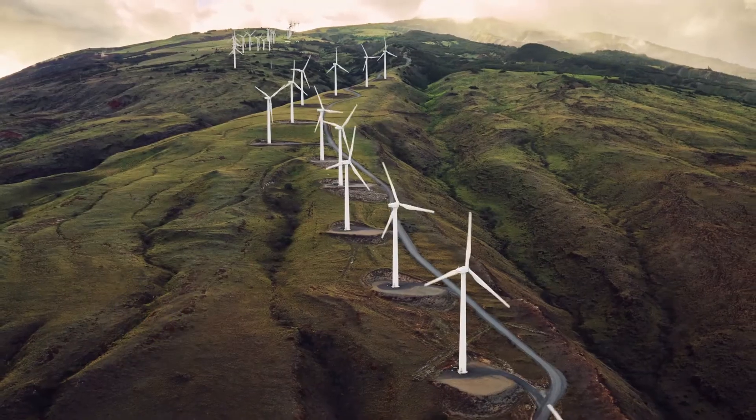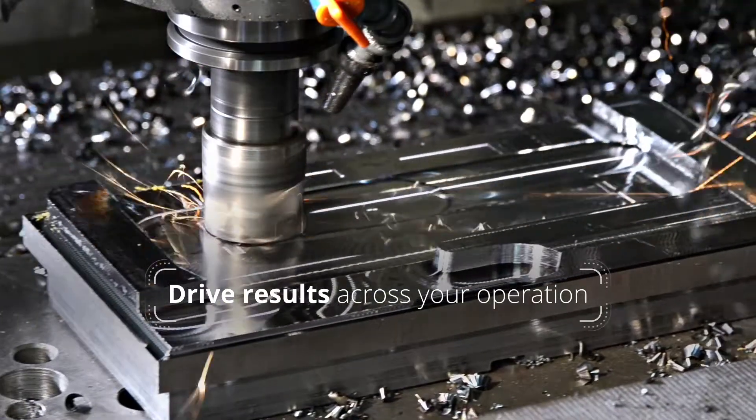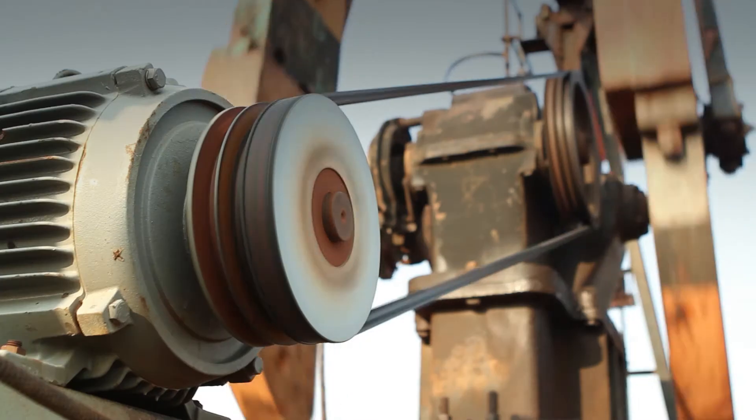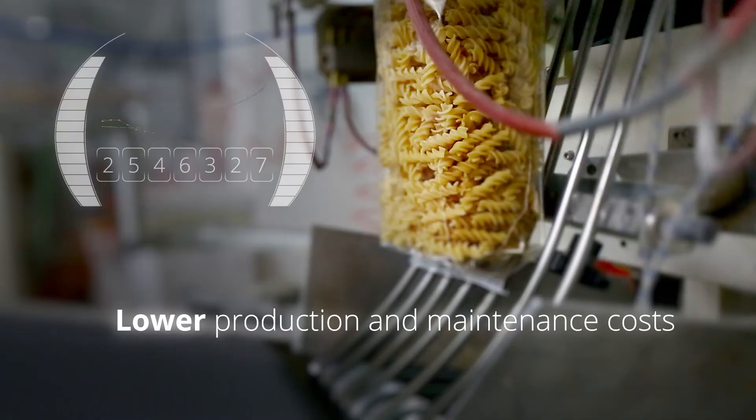With our turnkey solution, you can accelerate time-to-insight and decrease time-to-action, driving tangible results across your operation. Our IoT solution strives to increase overall equipment effectiveness while lowering production and maintenance costs.